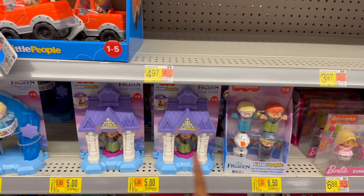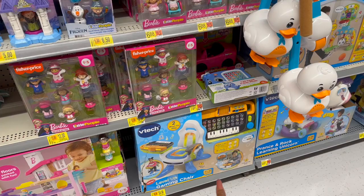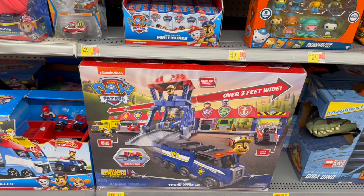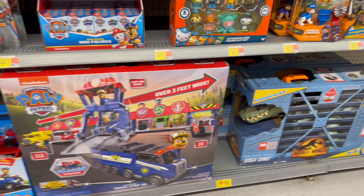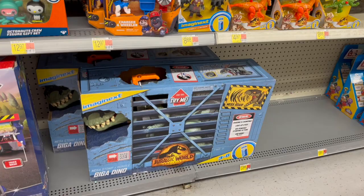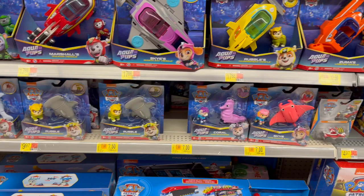The Little People sets are marked down to five dollars, the whole Frozen set is six fifty. That VTech was forty-nine ninety-seven, marked down to thirty-four fifty — pretty decent deals. The Paw Patrol truck stop HQ big truck pups was ninety-five dollars and is now down to thirty-six; it's over three feet wide, a great birthday or Christmas present. The Jurassic World Dominion Mega Roar was one nineteen, now ninety-five — just a few bucks off, so Paw Patrol seems the better deal. The Paw Patrol Patroller is forty-nine fifty, and little figurines are between seven and seven fifty on clearance.